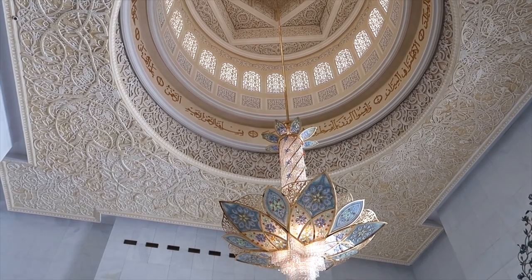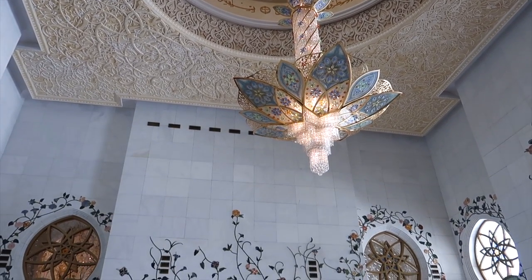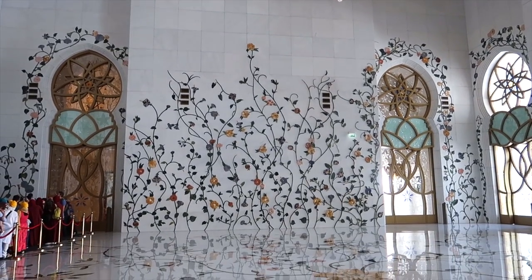The grand mosque has seven imported chandeliers from Germany that incorporate millions of Swarovski crystals — that's why they are so shiny and beautiful.